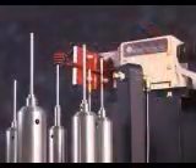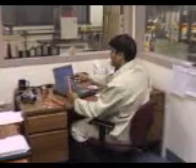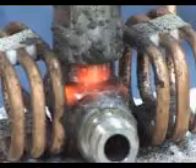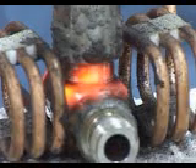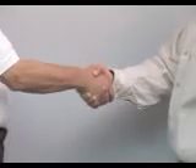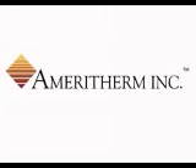So whether your concern is lean manufacturing, improved part quality, automated process control, or increased productivity, consider a solid state induction heating solution from AmeriTherm. For metals or non-metals, for large parts or small, every day we help customers reinvent the way they do business, with creative solutions to the most challenging heating problems. Now, what's your application?